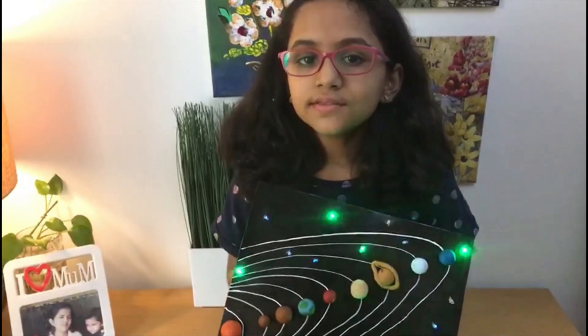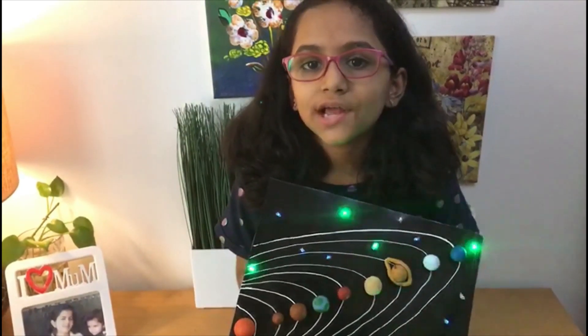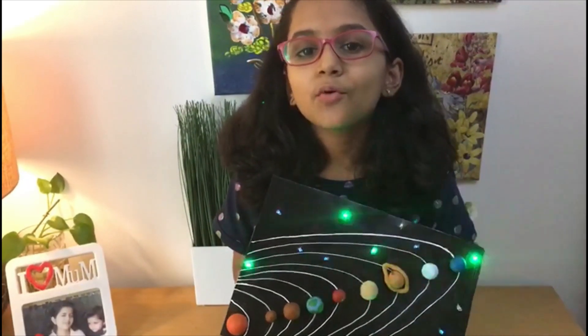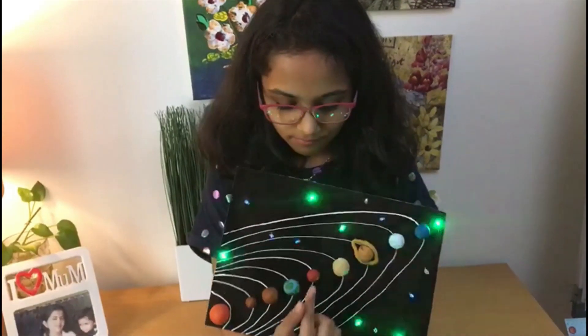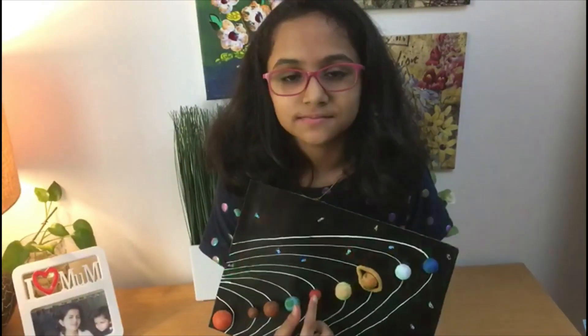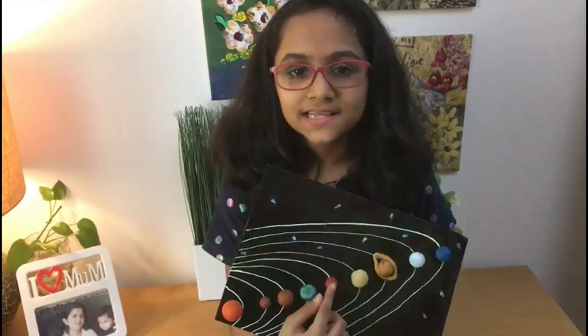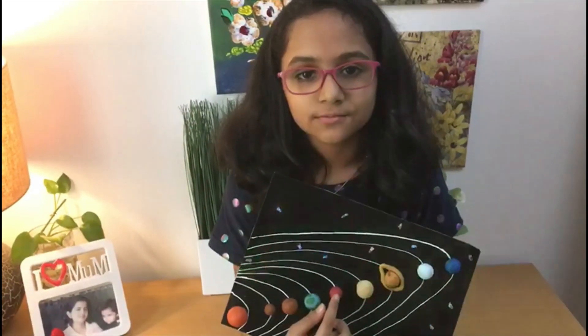Earth. The Earth is the only known astronomical object to harbor life. It was formed 4.5 billion years ago. Mars. Mars is the second smallest planet in the solar system. It is the most widely searched planet for life. It is referred to as the red planet.